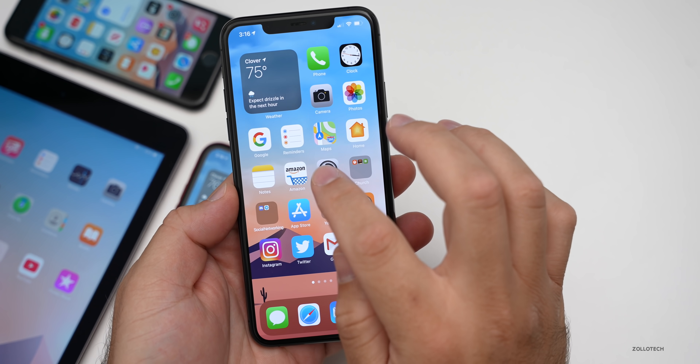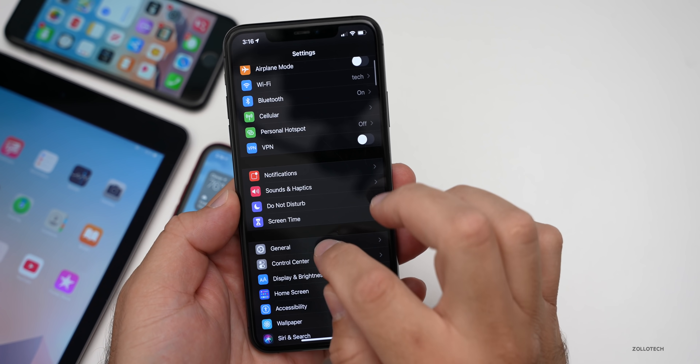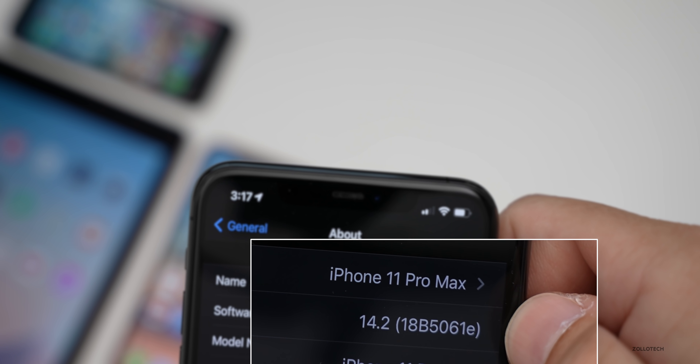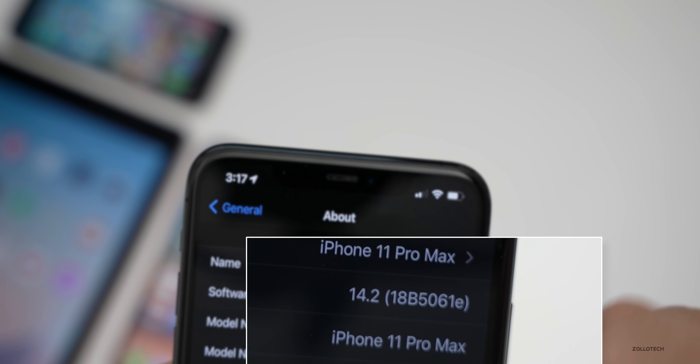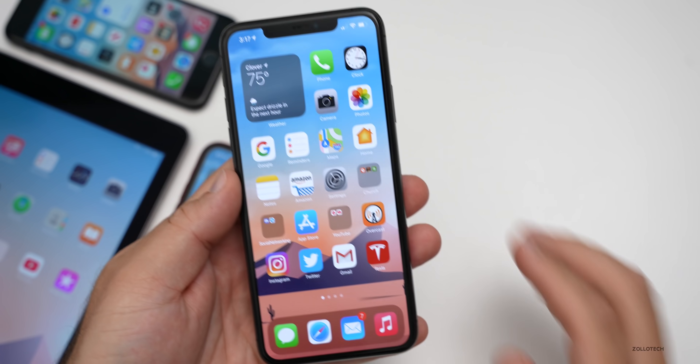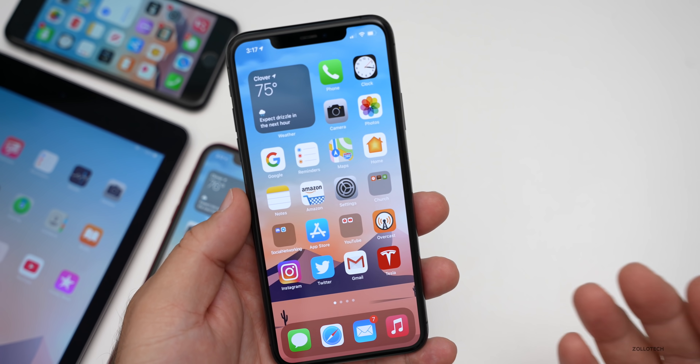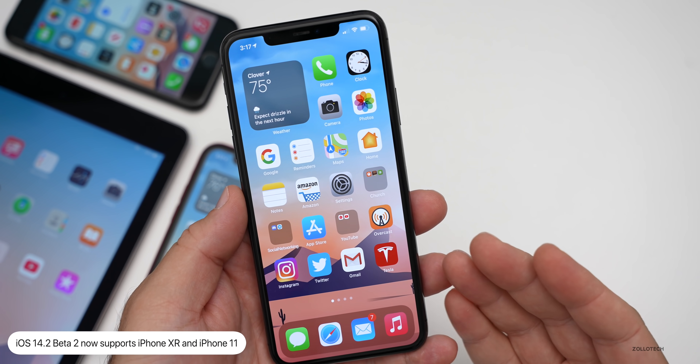Let's take a look at the build number. Going to Settings > General > About, you can see the build number is 18B5061E. So we're a little ways off from the final version with the E being at the end. Also included in this specific update is support now for iPhone XR and iPhone 11.